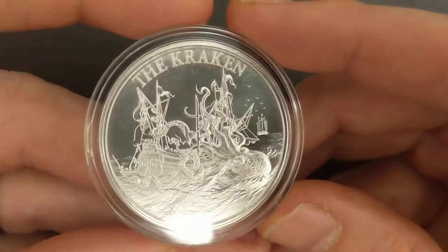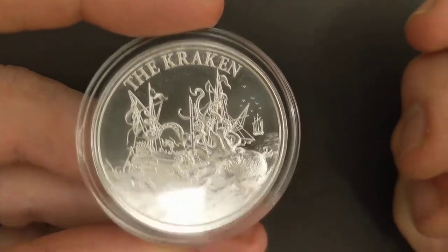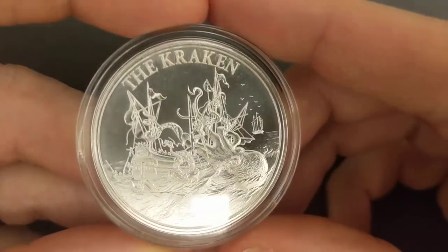The two ounce version has that hunkier kind of feel that I've really started to like. If you don't know what I'm talking about, think about the Queen's Beasts or the Next Generation series from the Perth Mint. That's what the two ounce version of this is going to be like, because it's still only 39 millimeters across.